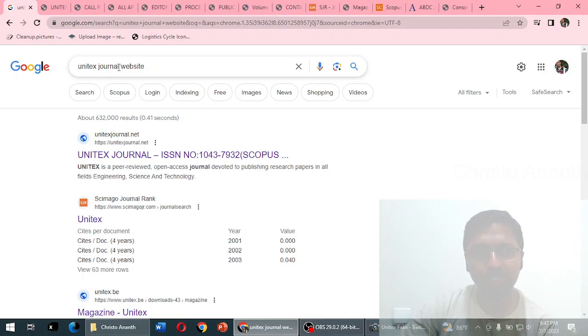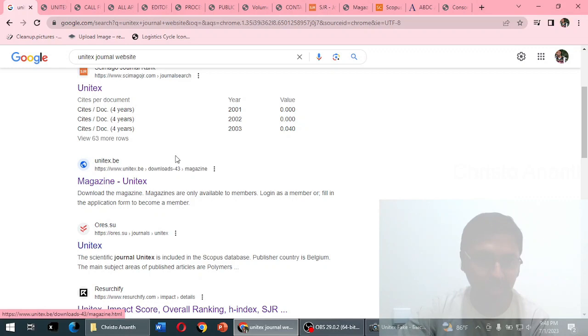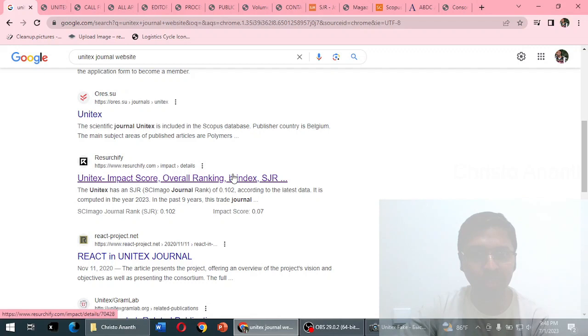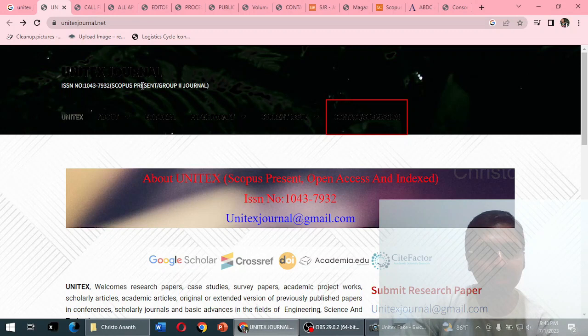That email made me research whether this journal is currently indexed in the Scopus database. I searched for the Unitex journal website to find which is the real website. The first search result came from unitexjournal.net. SciImago JR has also discussed it. There is another website, unitex.be. There are other indexing websites discussing this journal too. The publisher country is listed as Belgium.